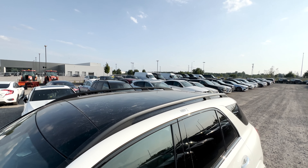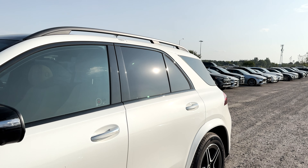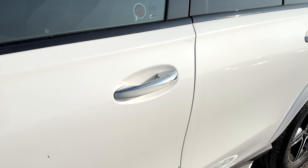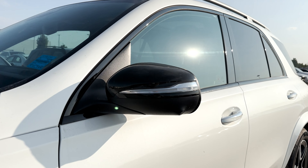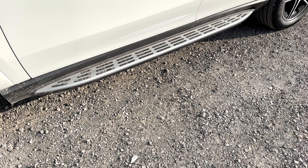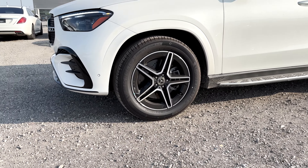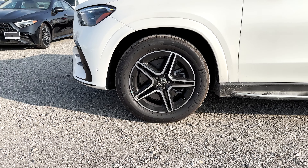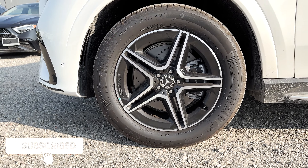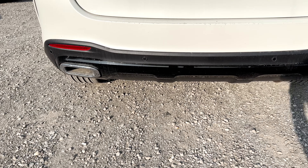Coming to the side of the GLE, you have a nice shape and styling. Up top you get the panoramic sunroof, and black roof rails from the night package. The mirror trim is all blacked out, and you get body color and silver door handles. The side mirrors are black with turn signals and side mirror cameras. This GLE also has optional aluminum running boards, and with the AMG body styling and night package, you get stylish 20-inch AMG twin five-spoke wheels in silver and black.